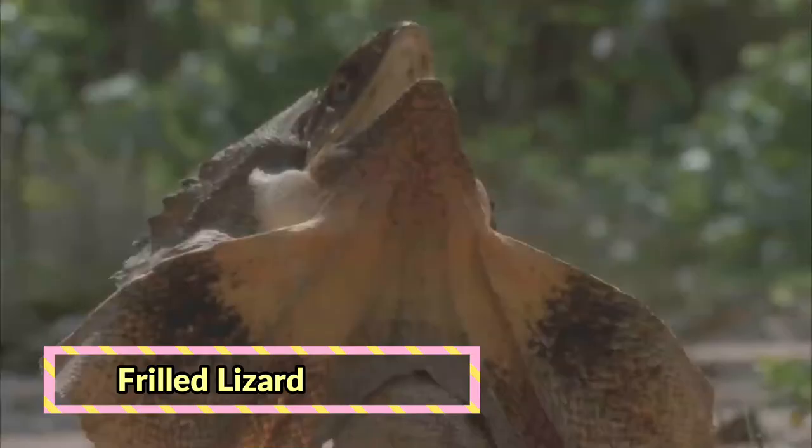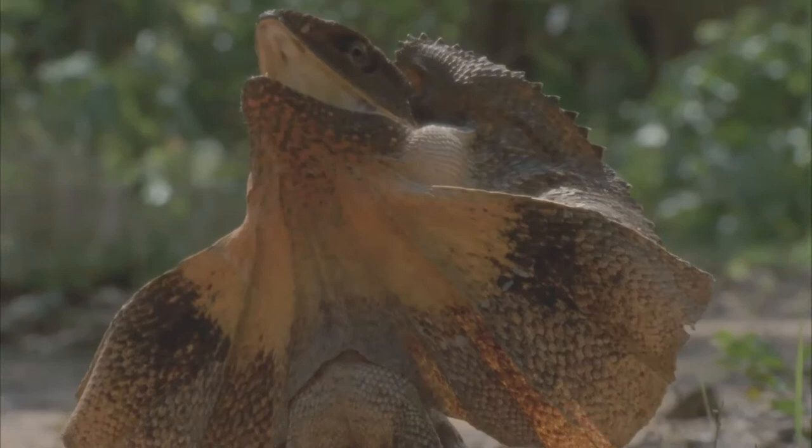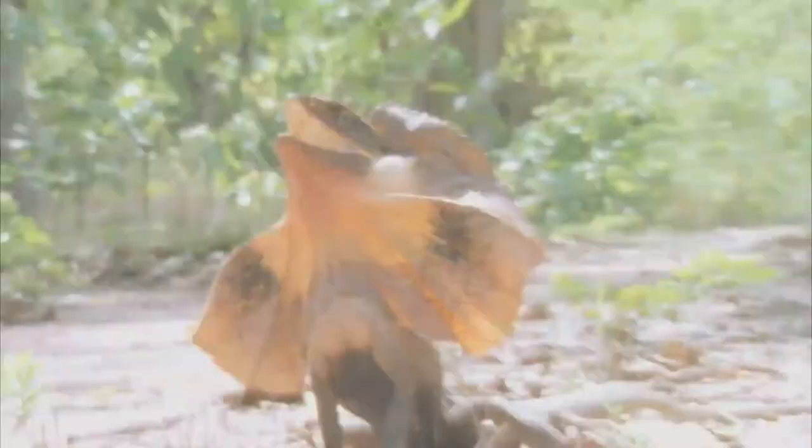The frilled lizard, also known commonly as the frill-necked lizard, frilled dragon, or frilled agama, is a species of lizard. The species is endemic to northern Australia and southern New Guinea.